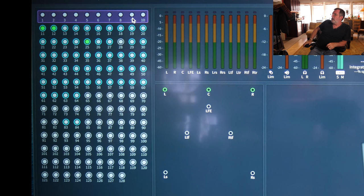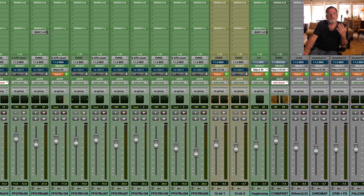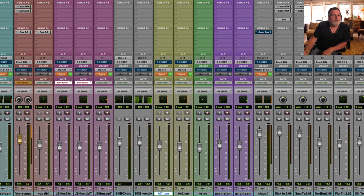Each one of those objects is panable and automatable. This is a song called Too Far Gone by a band named A Bad Think. You'll hear a little bit of that in a second. I've got a regular session here, but rather than bussing everything to a stereo left and right, I'm putting things into a 7.1.2 bed or objects, which can then be placed anywhere in the 360-degree field.